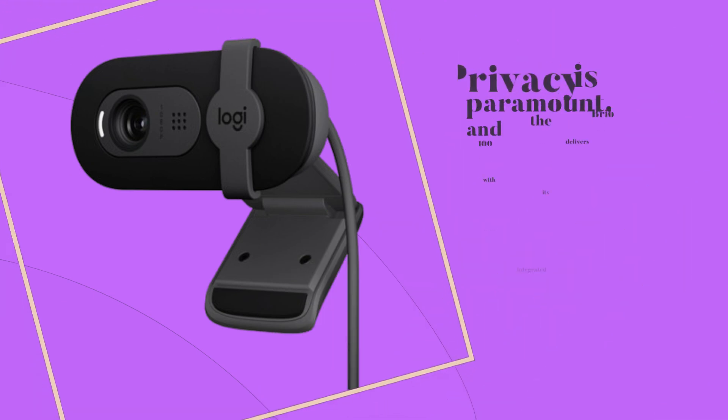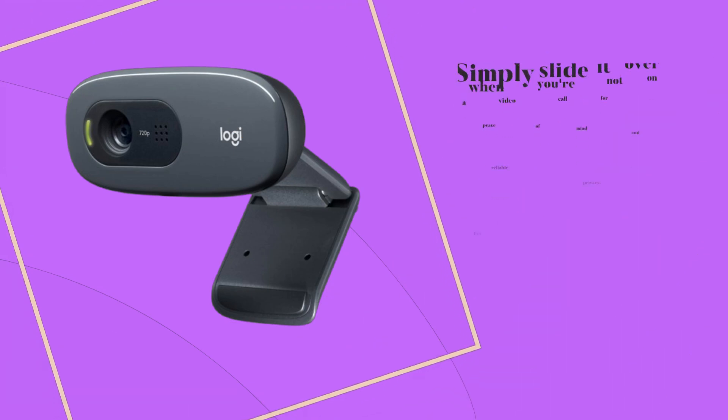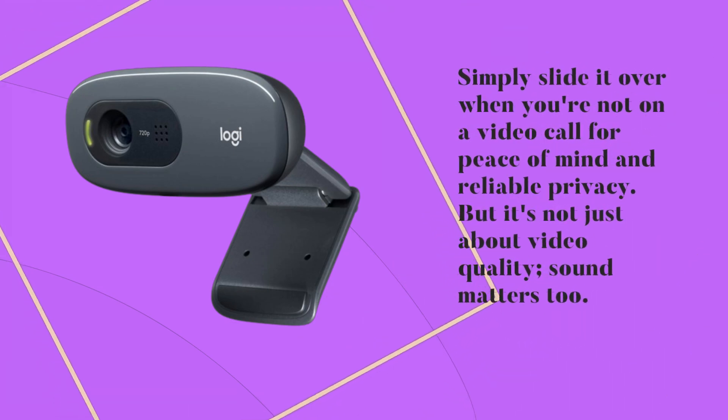Privacy is paramount, and the Brio 100 delivers with its integrated webcam cover. Simply slide it over when you're not on a video call for peace of mind and reliable privacy.